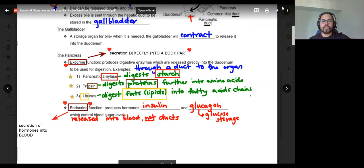Are there any questions about exocrine or endocrine functions? These are important concepts.